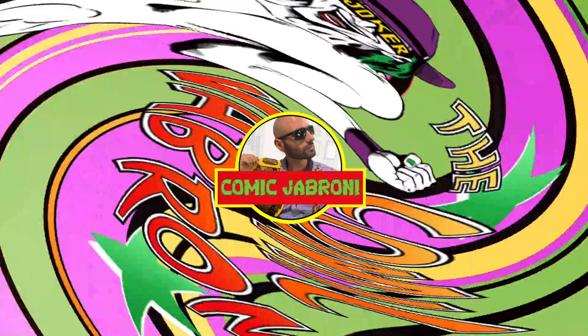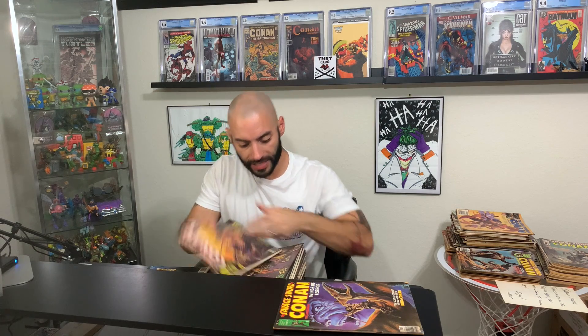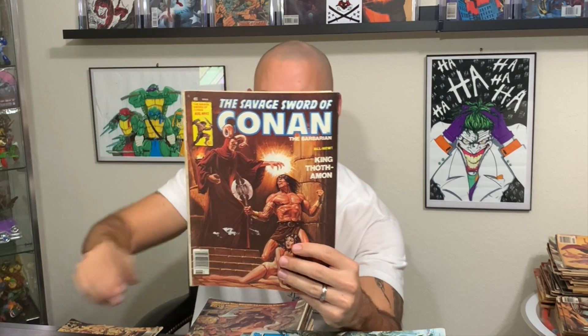Alright, I fixed everything and got another stack for you. Here is issue number 30 — and another issue number 30. I'm going to put the doubles off to the side. Here is issue 31, here is 35. Two copies of issue 36, so I'll put one aside. We've got 39, we've got 43 — Conan trying to save this woman from a demon dude. Here is issue 49 — King Conan on top of a horse with a lady behind him.